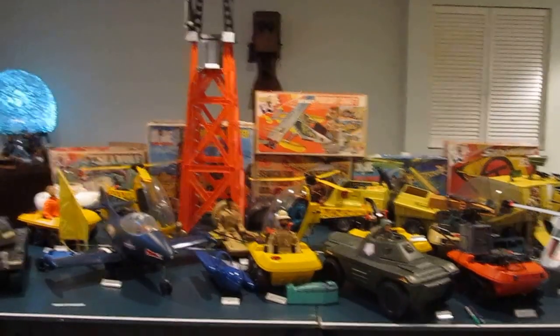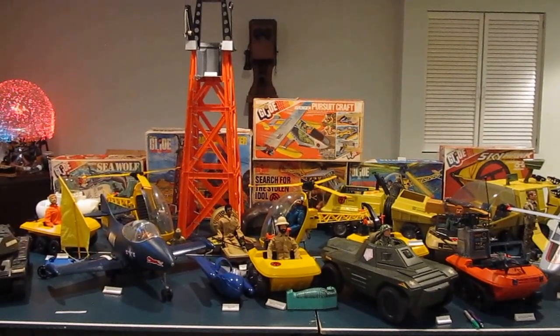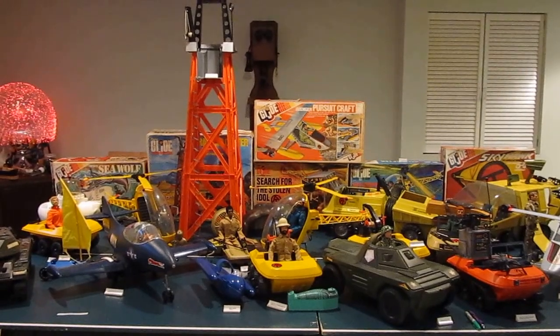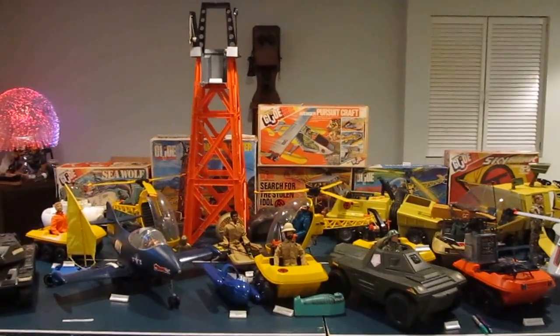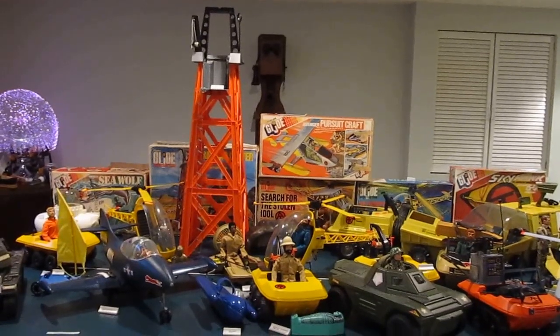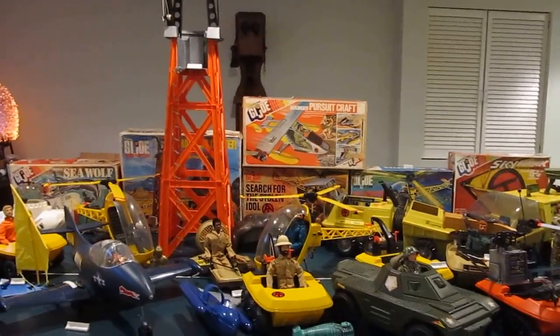This is my Adventure Team heavy equipment collection and a few other Irwin vehicles that came with the painted heads. I'm still looking for some display cases so I didn't have enough room — I pulled them out and filmed these.